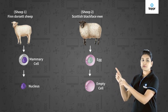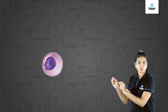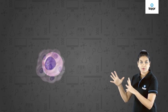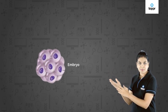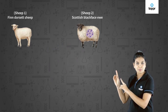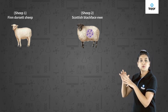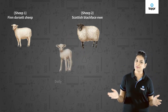Now the nucleus of sheep one was inserted into the egg cell of sheep two. This fused cell was allowed to divide and develop into an embryo, and this developed embryo was implanted in sheep two. This implanted embryo was allowed to develop naturally, and over a period of time, the Dolly sheep was born.